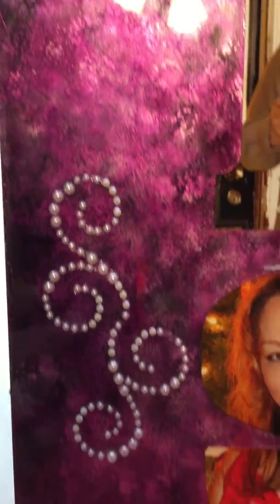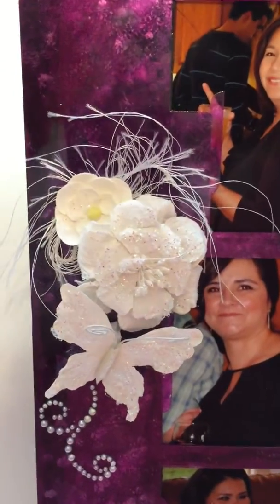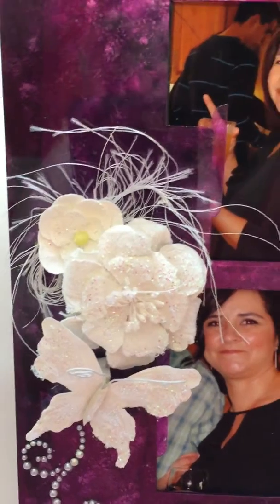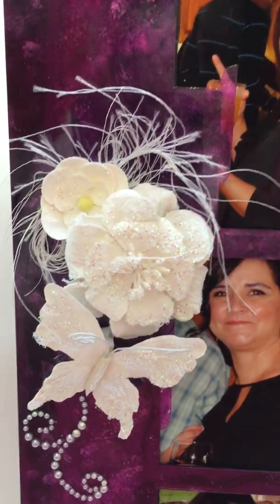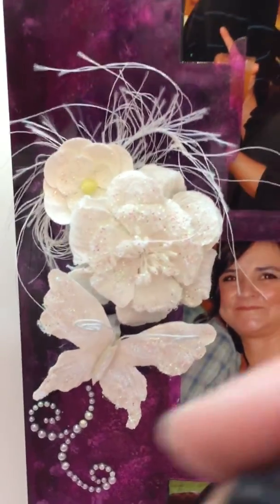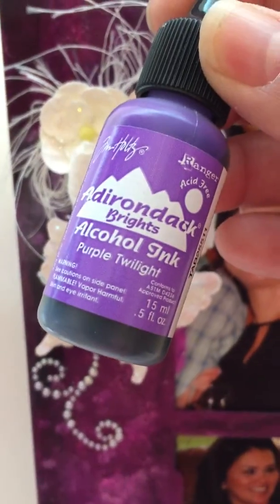I got the frame from Clear Scraps at Scrapbook Expo. The flowers and the butterfly are from Prima, and so are the little bling here. The alcohol ink I used is purple twilight and wild plum.